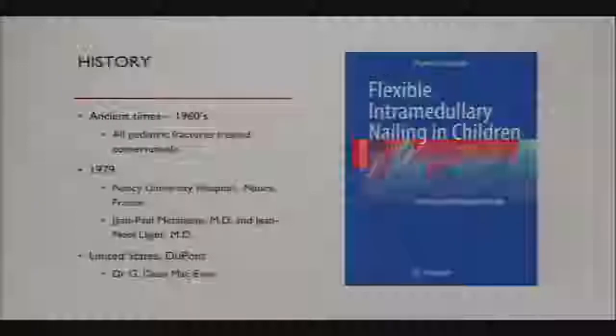The first person in the United States who really made this popular was Dean McEwen, one of the fathers of pediatric orthopedics at DuPont in Delaware. A lot of the pictures in this presentation are from the Nancy University manual book.